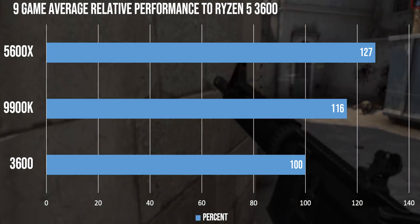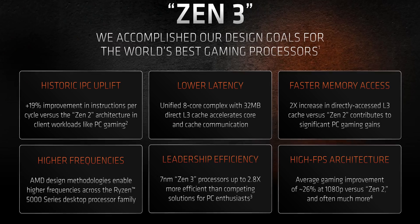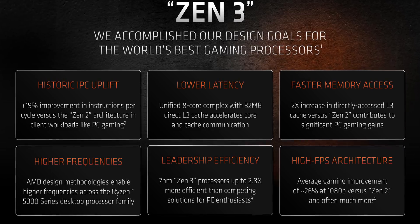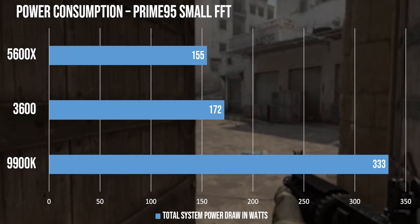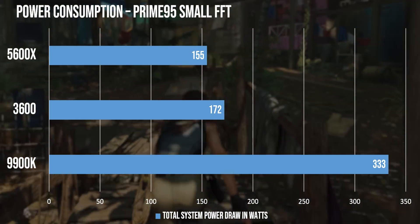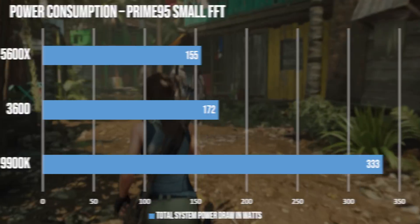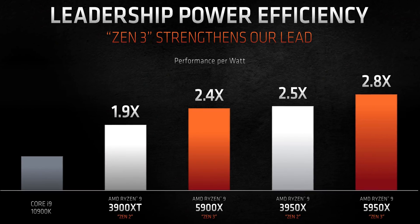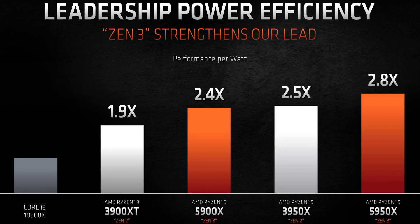And that is a jaw-dropping improvement, which is quite close to the 26% improvement that AMD has claimed, even while considering that the 3600X was slightly faster than the 3600. We couldn't get data on power consumption with software, as HW Monitor doesn't support unreleased CPUs, but seeing our data on total system power draw, it is easy to believe AMD's claims of being 2.4 times more efficient than the competing Intel CPUs.